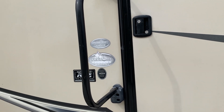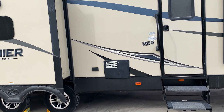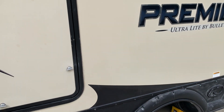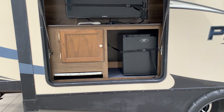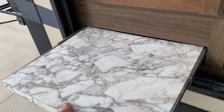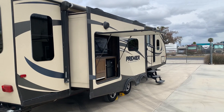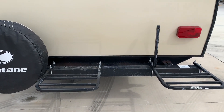Model 30RIPR — that's the 2017 Keystone Bullet Premier. It has a 10-gallon water heater and two slide outs. There's a nice little outdoor entertainment area with a fridge, a propane port to hook up a grill in the back, a slide-out table, and a nice little storage area.